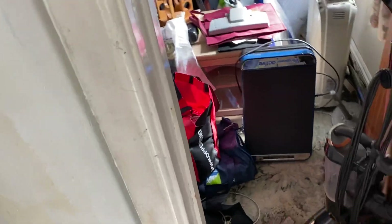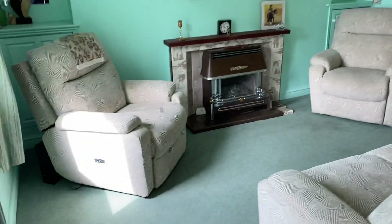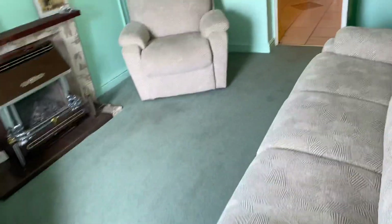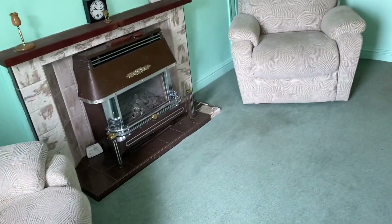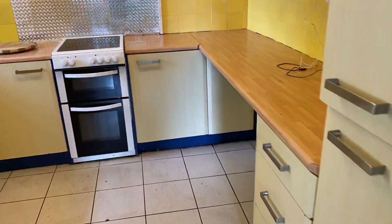This property is in the process of being cleared, so as you can see this room is quite full, but it's a good size second reception room and could possibly be used as a home study. Then you have the main lounge with a back boiler on the back of the fire there.